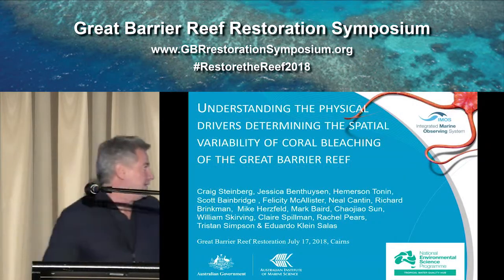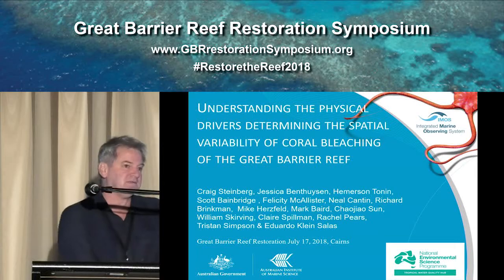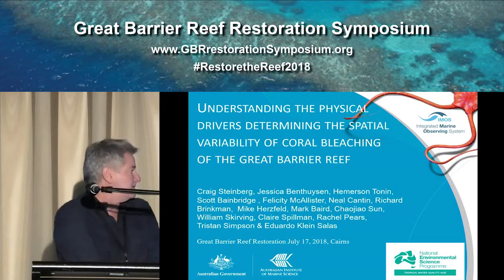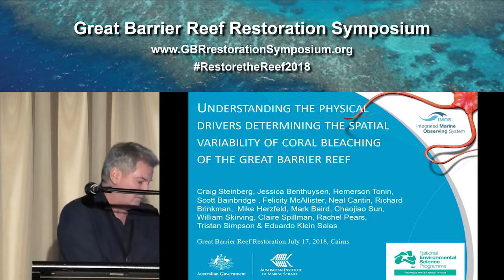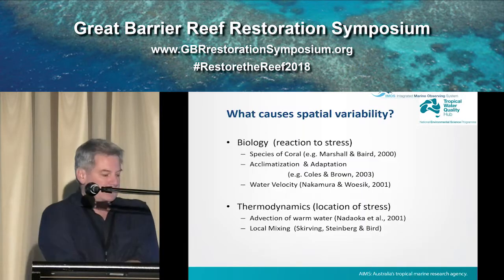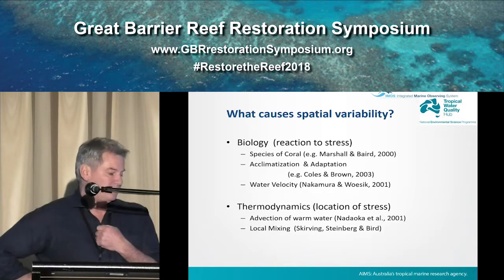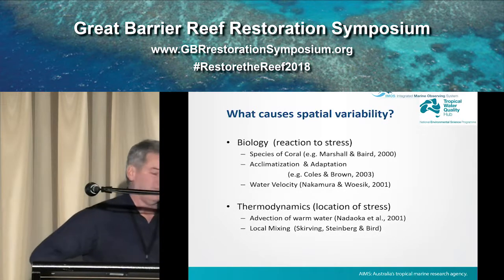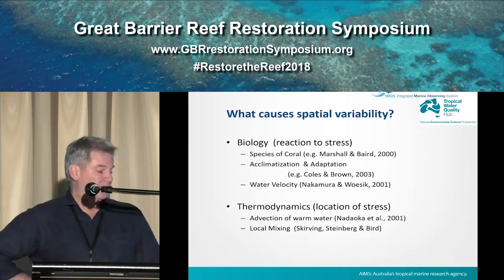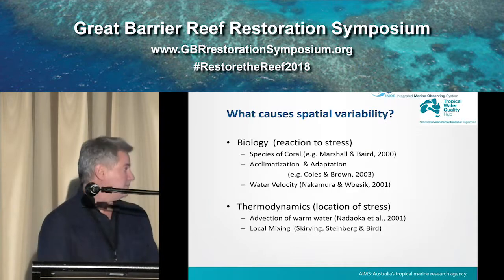Thanks Paul and everyone. This work has been undertaken by AIMS and collaborators over the last couple of years in response to the recent bleaching events, and it's also funded by the NESP Water Quality Hub. Just to get everyone on the same page, spatial variability of bleaching occurs for a number of reasons: species variability, acclimatisation and adaptation, water velocity. But this talk is mainly going to focus on the thermodynamics with regard to advection of water and mixing processes.